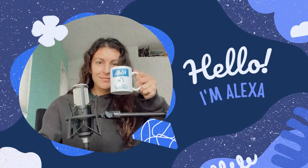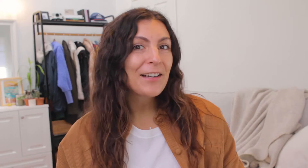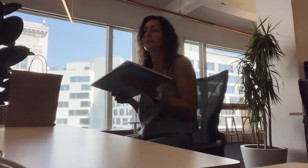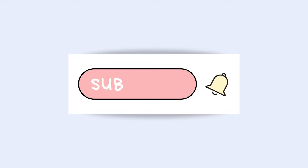But first, if you're new here, hello, I'm Alexa. I work remotely in San Diego, California as a senior product designer at a super cool tech company based out of San Francisco. Here on YouTube, I share videos about product design and careers in tech. So if you're new here and interested in learning more about design and tech careers, I'd love it if you'd be a subscriber.